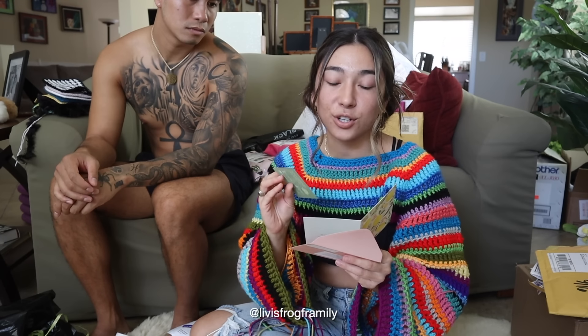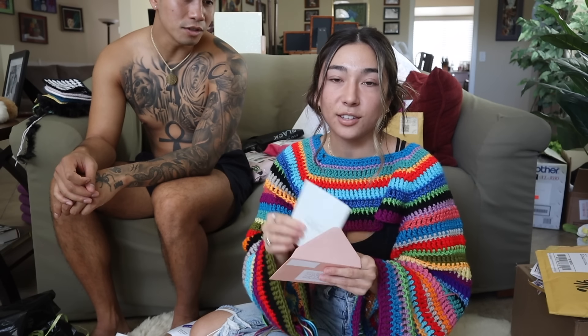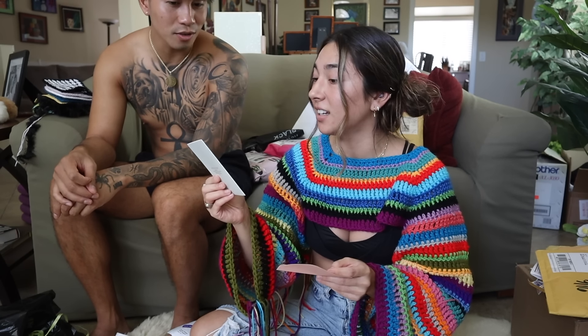The first name is Olivia — this is from Olivia. Super cute. I'm pretty sure I recognize the 'live is frog family' name from Instagram. And she's 14 years old with her own business — she's getting a head start! You go girl.